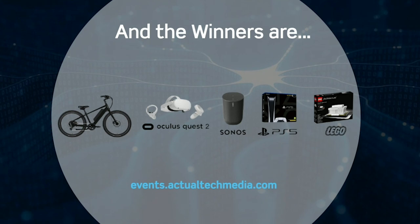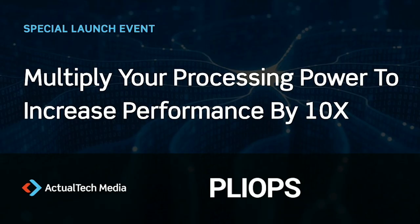Thank you very much to PlyOps for this excellent presentation, and as always, thank you to our audience for joining us for this special launch event. We love bringing new stuff to you. Thank you to PlyOps for bringing a pretty incredible product. We look forward to helping educate the world more about it over time. Thank you very much, everyone, for joining us.